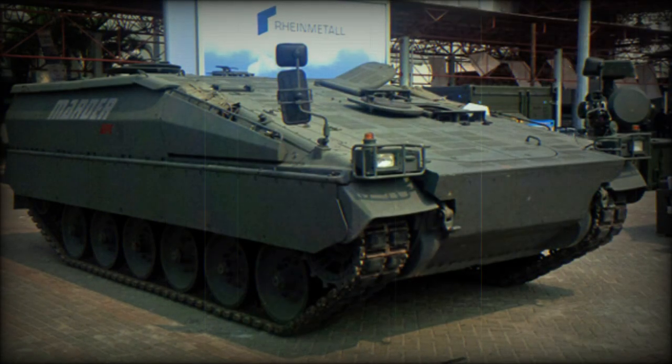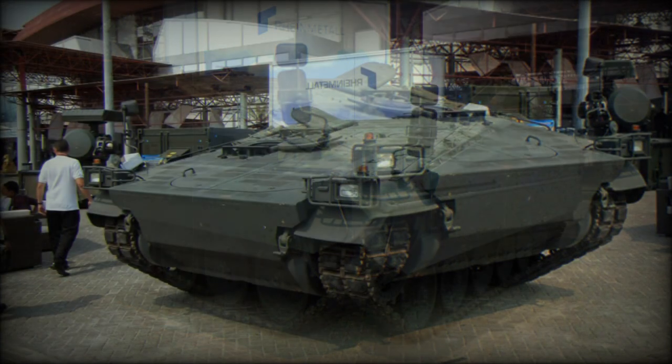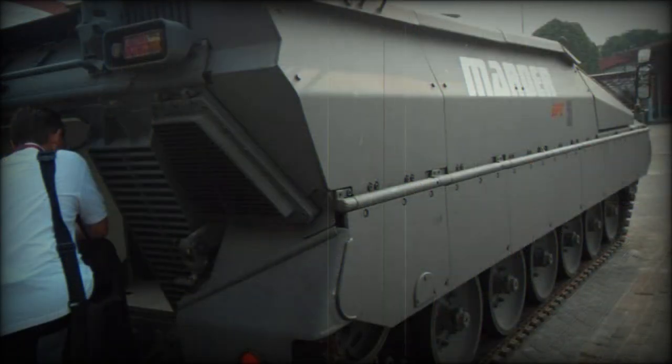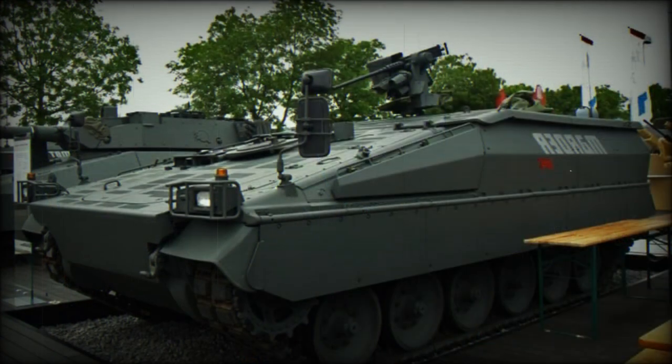Soldiers are seated on blast-protected seats that are attached to the roof rather than the floor. The Marder APC is also fitted with an NBC protection system, and an active protection system is proposed as an option. This armored personnel carrier can be fitted with an M-151 Protector remotely controlled weapon station armed with a 12.7mm machine gun, and can also be fitted with other weapon systems.